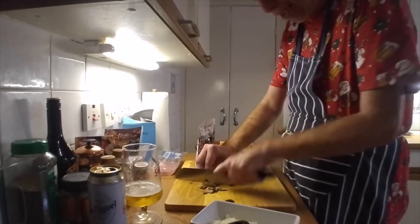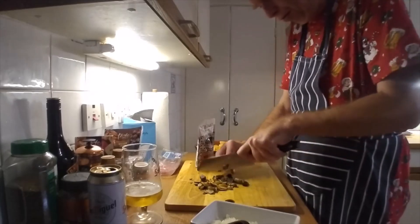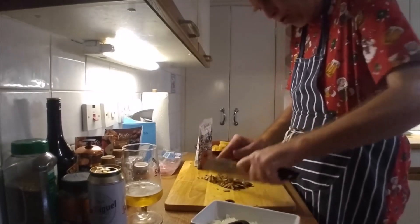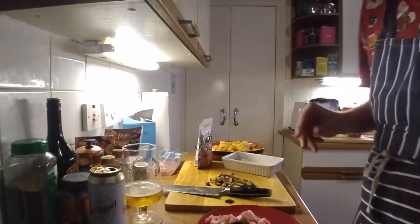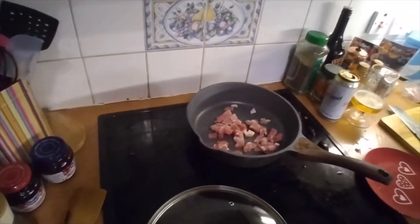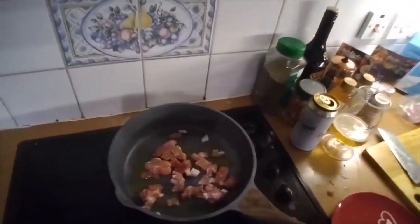Can you hear that pan getting hot? The pan is nice and hot. Put a bit of oil into it. Put the onions in — get those sweated down.